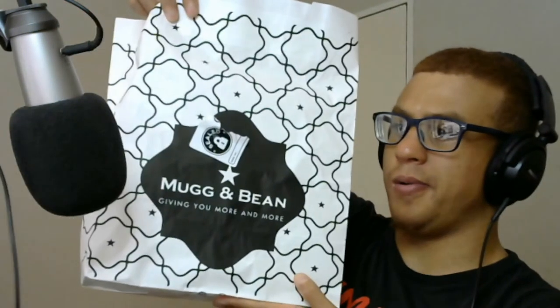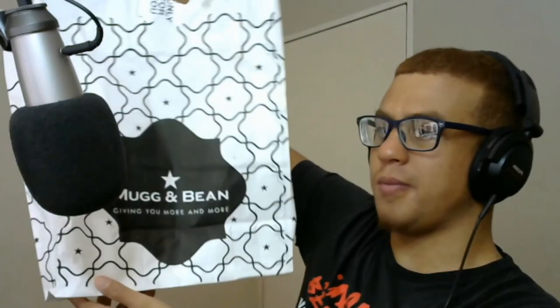All in all, Mug and Bean — incredible. I love the packaging as well. I'm going to have to give that a 4.5 out of 5, and only because it's a sandwich and it's kind of basic. But that's a 4.5 out of 5 because it just does everything right.